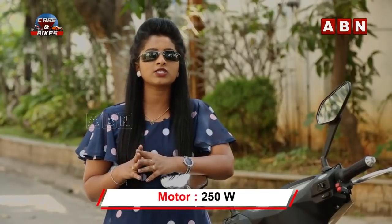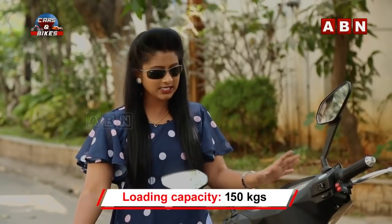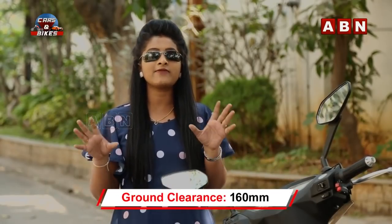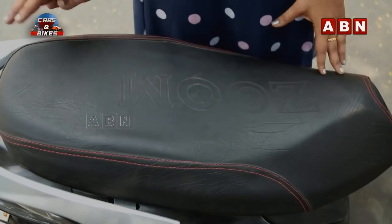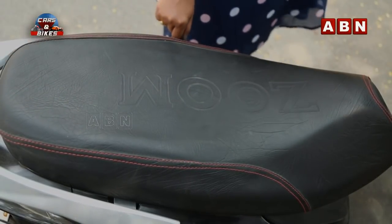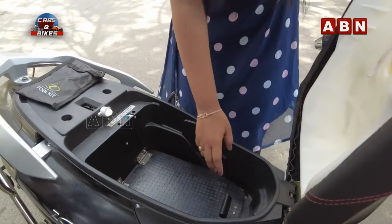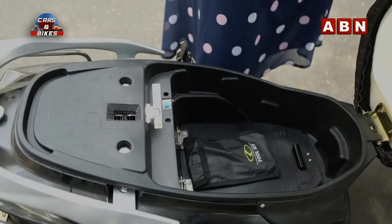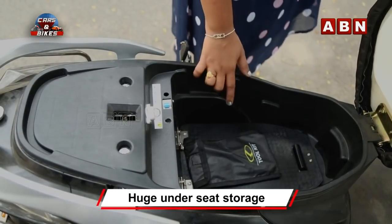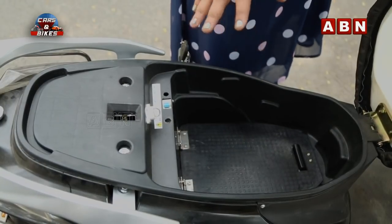The motor has a 250W capacity. The loading capacity is 150KG. The ground clearance is 160mm. We have a small lock system for this unit. There is a helmet storage for the vehicle, and we are able to carry a big handbag and gadgets.